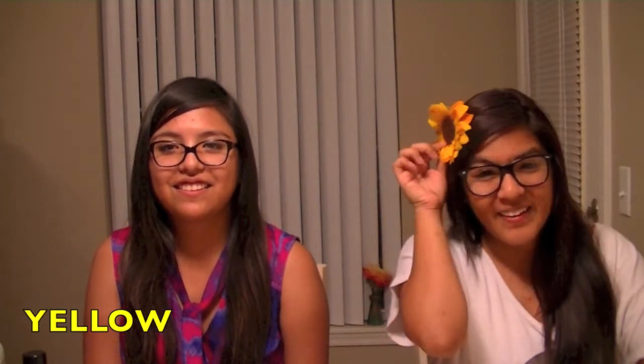For my yellow I chose my favorite summertime hair accessory, but I would kind of wear it all year round. It's my sunflower because sunflowers are my favorite flowers. It looks good. I love it. Favorite.